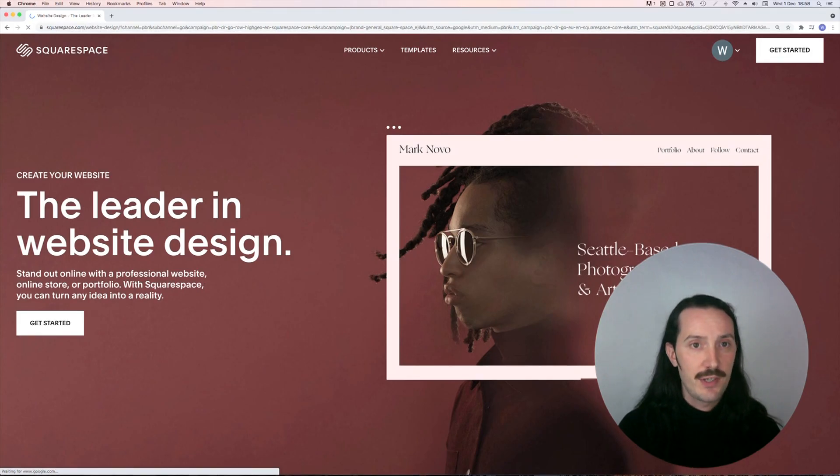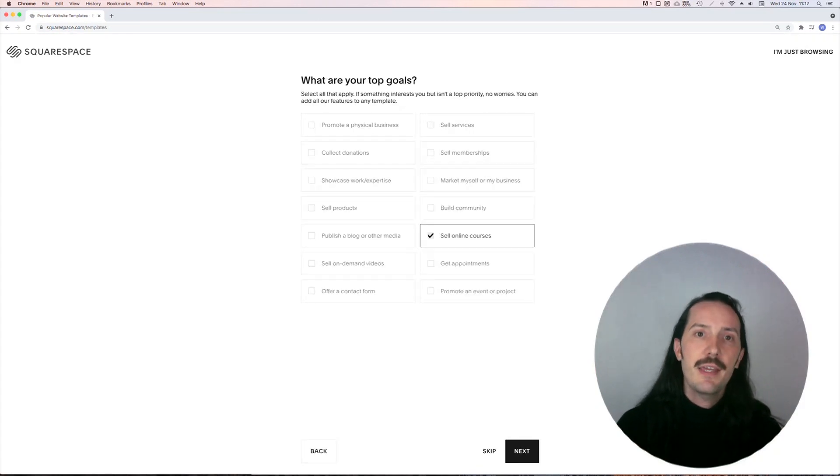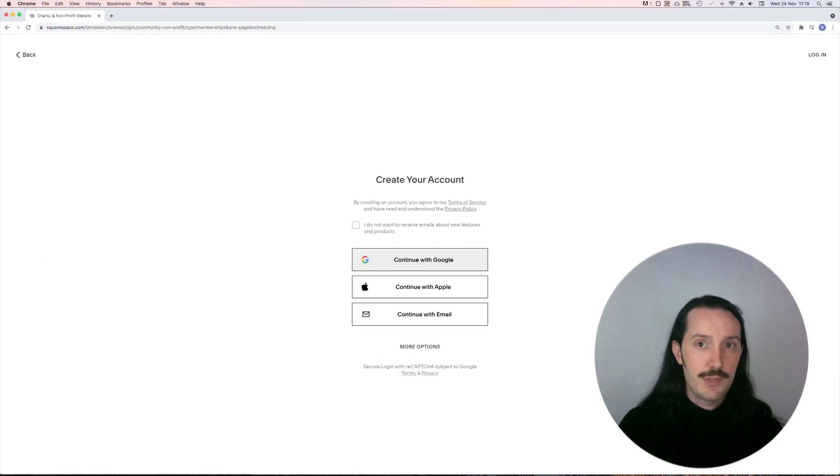Today we're looking at Squarespace. The sign-up process was pretty easy — they asked you some simple questions and they had some education-specific options. At the end of it, it suggests some templates which you can browse through, and once you pick your template you need to create an account, which is easy to do with your Google or Facebook login.